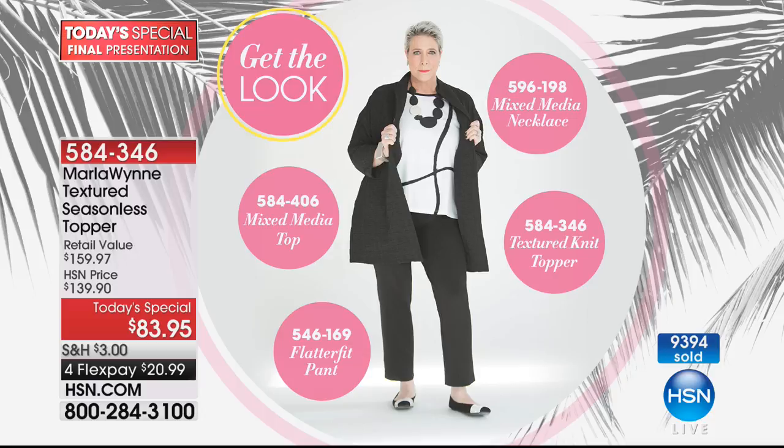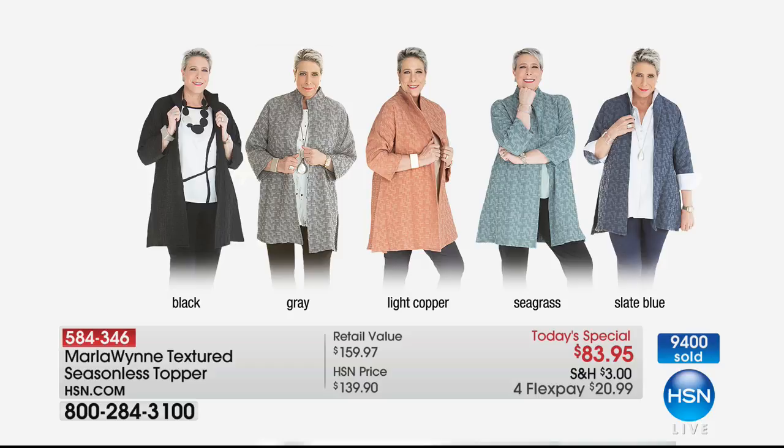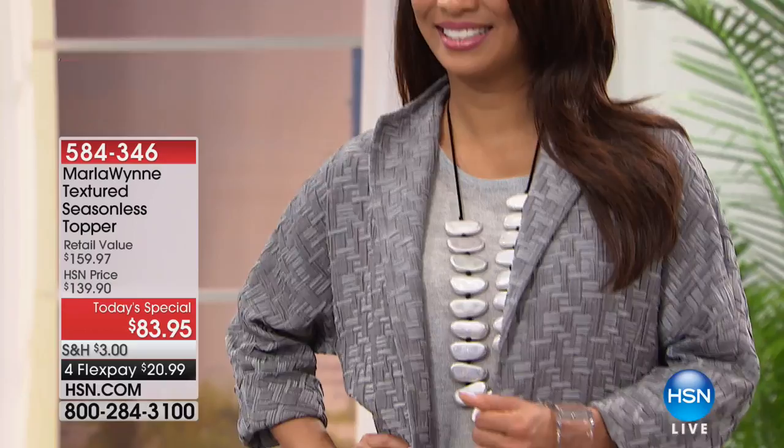The jewelry is on HSN.com — there was a jewelry show earlier today that was a complete sellout, but there may be a piece or two left. Also there's a great figure-flattering pant. You can see all the colors: black, gray, light copper, seagrass, and slate blue — with tanks and shirts. We'll give you info on that gorgeous shirt coming up. This is truly one of those pieces you have forever — it's modern but it won't look dated in ten years.